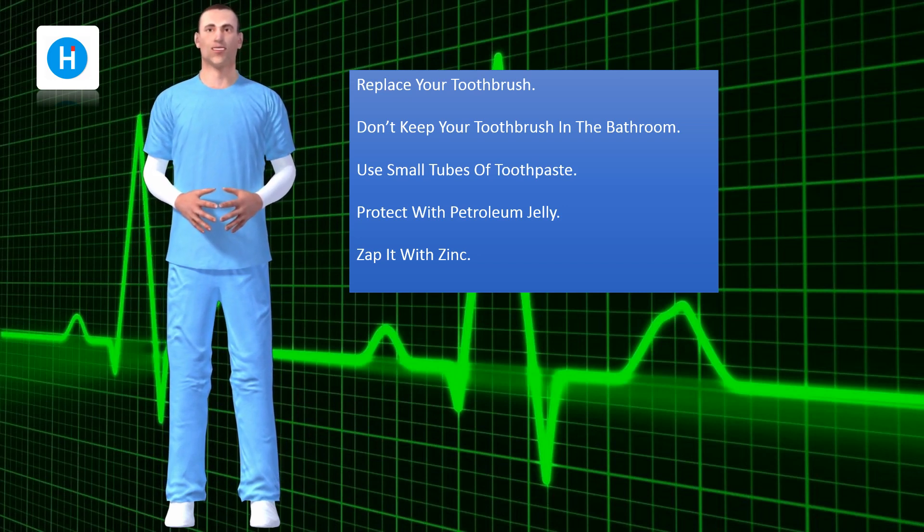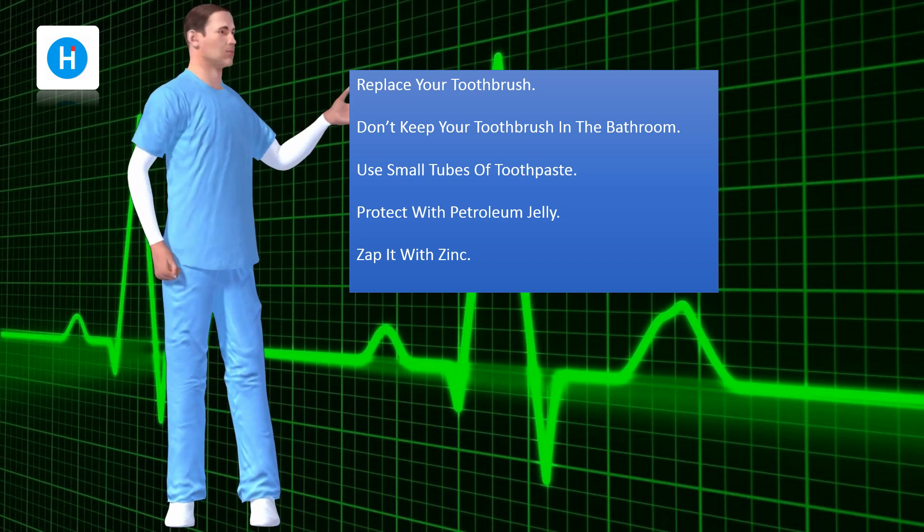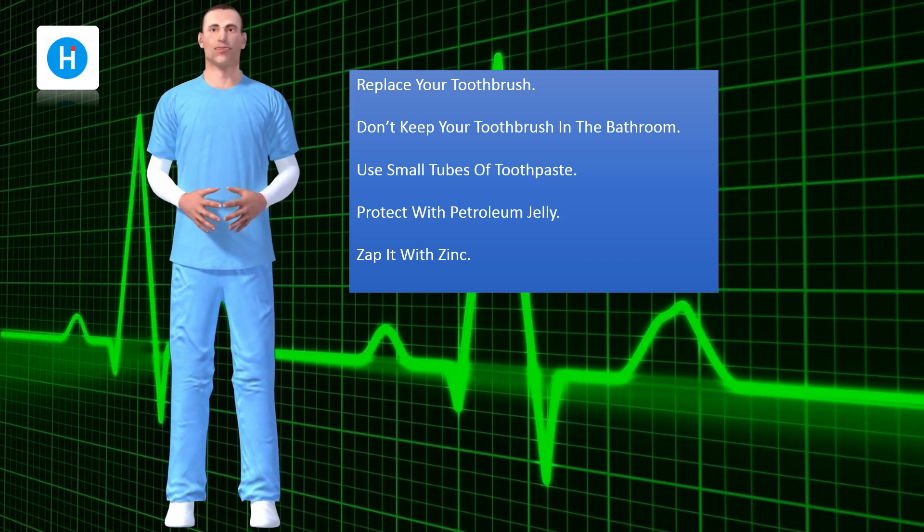Cover your cold sore with petroleum jelly. Be sure not to dip back into the jelly with the same finger you used to touch your sore. It would be better to use fresh cotton buds.